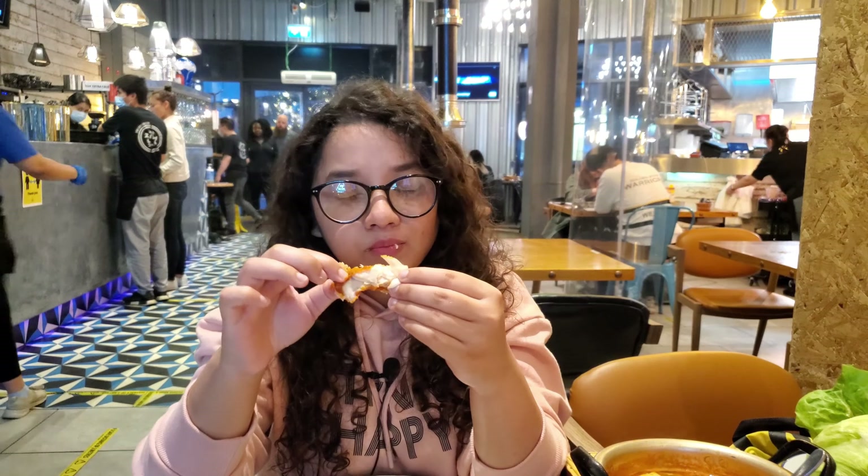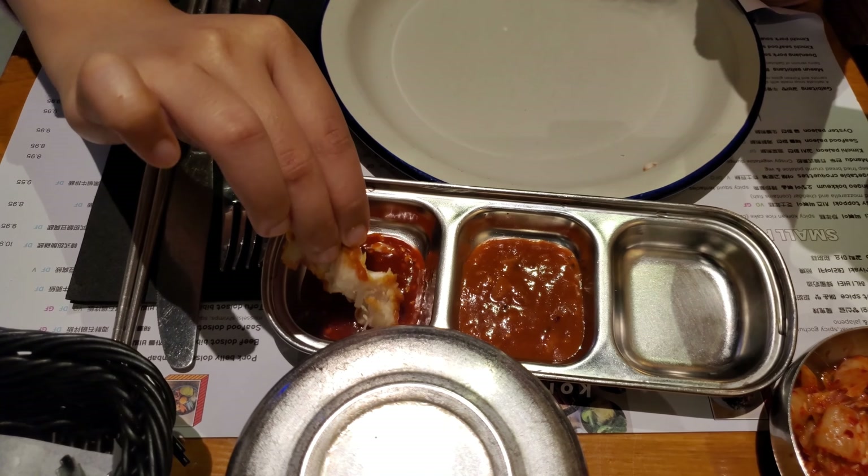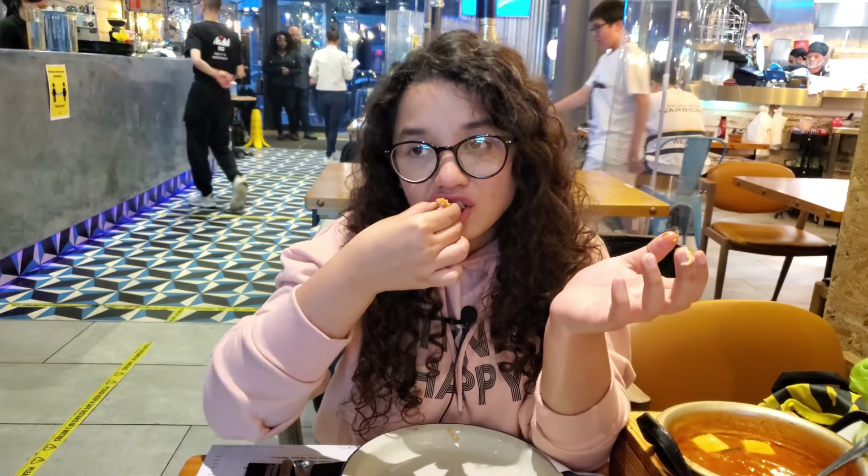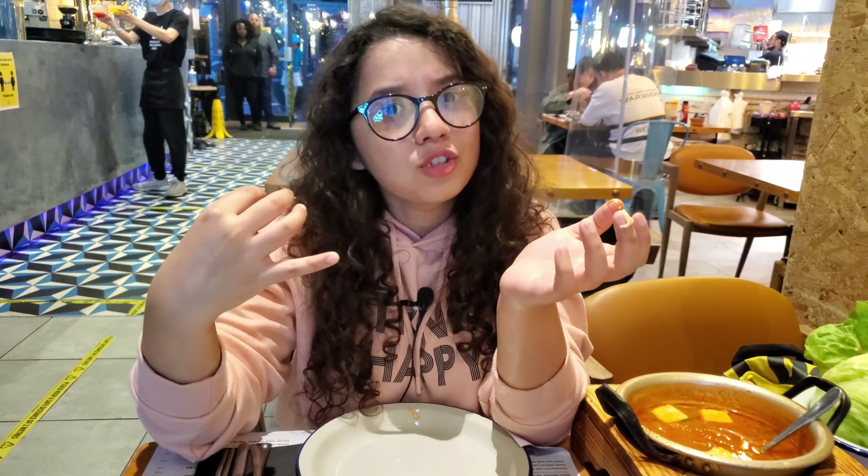Do you hear that crisp? I'm gonna dip my chicken in gochujang and see if it's any different. Gochujang is like a spicy pepper paste. Mmm — it's even better. It gives it to the chicken.